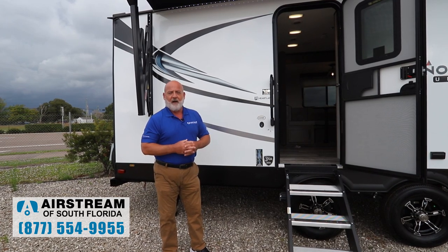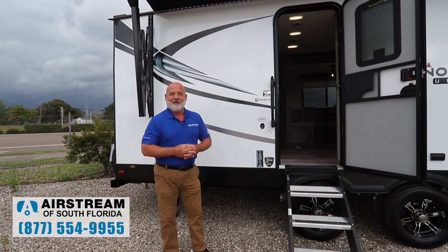These trailers are great. It's not an Airstream, but it's pretty darn close.